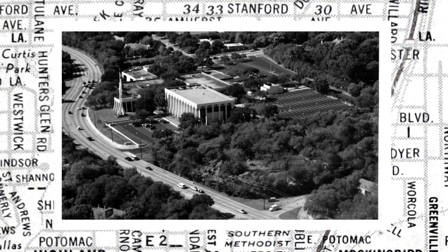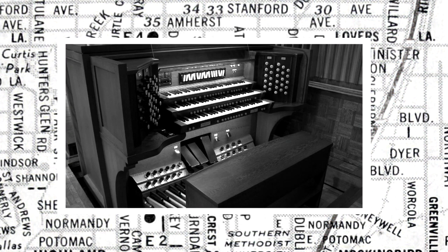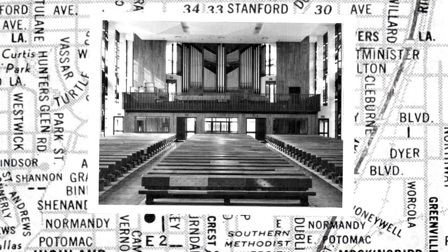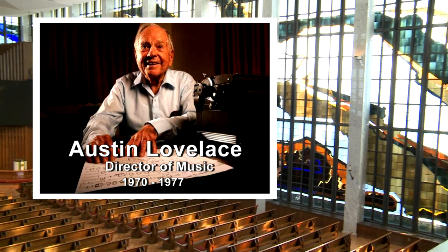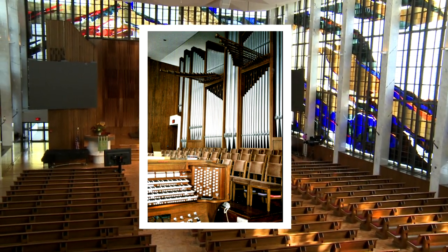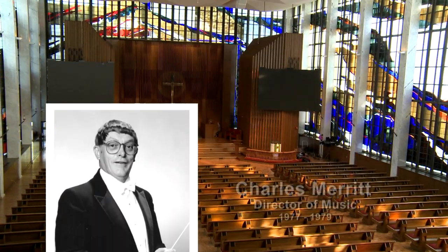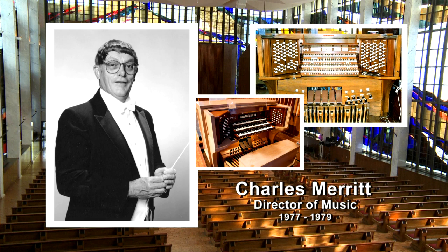Just a few years later, in 1971, the church moved to its new location at Inwood Lane and Northwest Highway. The organ was placed in storage until the new sanctuary was built in 1978, at which time it was placed on a movable lift in its present location and electrically connected to the sanctuary's Schantz pipe organ in the rear gallery. Austin Lovelace, director of music from 1970 until 1977, guided the musical details for the new sanctuary, including purchase of the new Schantz organ and relocation of the Aeolian Skinner instrument. Charles Merritt was director of music during the installation and the electrical connection of both instruments.